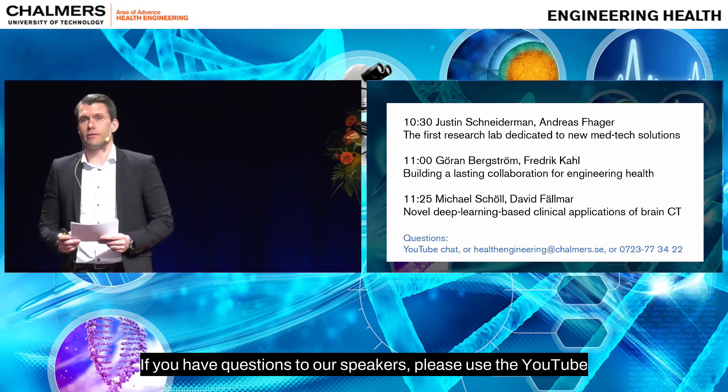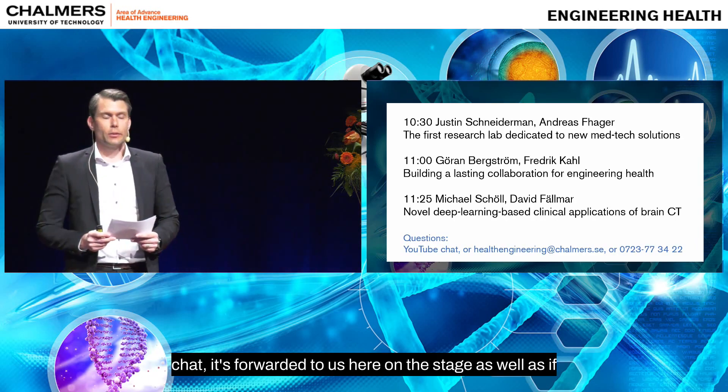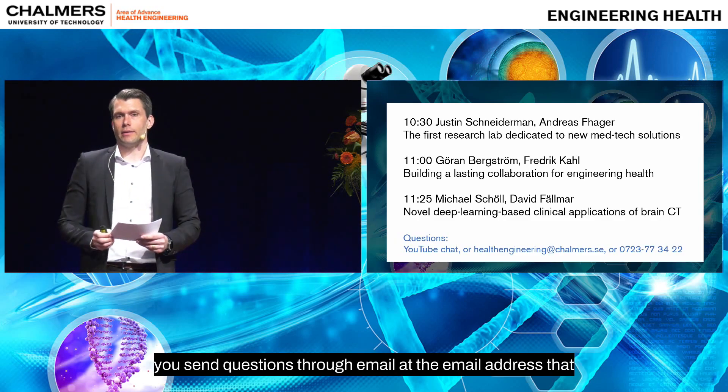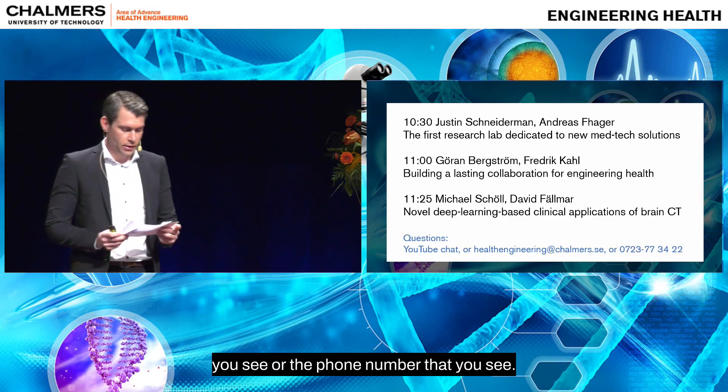If you have questions for our speakers, please use the YouTube chat. It's forwarded to us here on the stage, as well as if you send questions through email at the email address or phone number that you see.